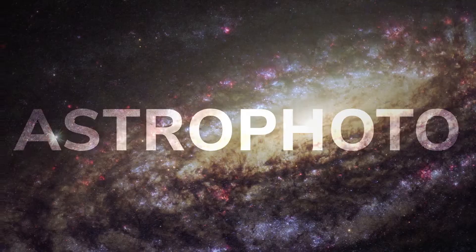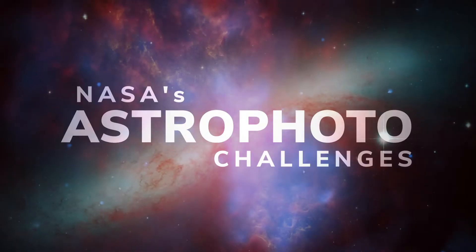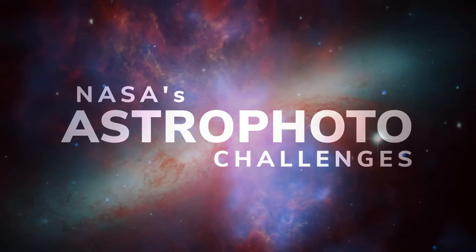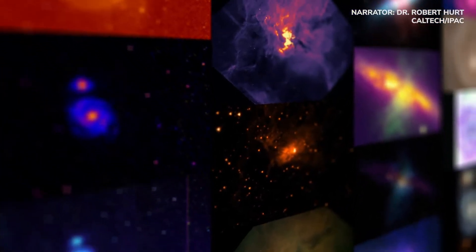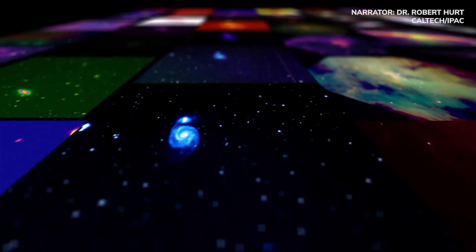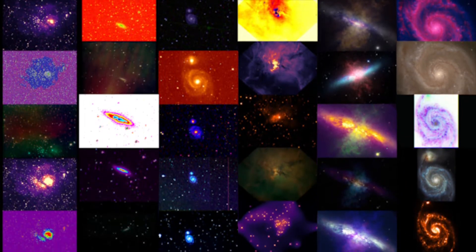Images of space can be amazing, but have you ever wanted to make your very own? NASA's Astrophoto Challenge invites you to do just that. You can select data from telescopes on Earth and in space, choose colors to apply, and produce your very own expression of the universe.